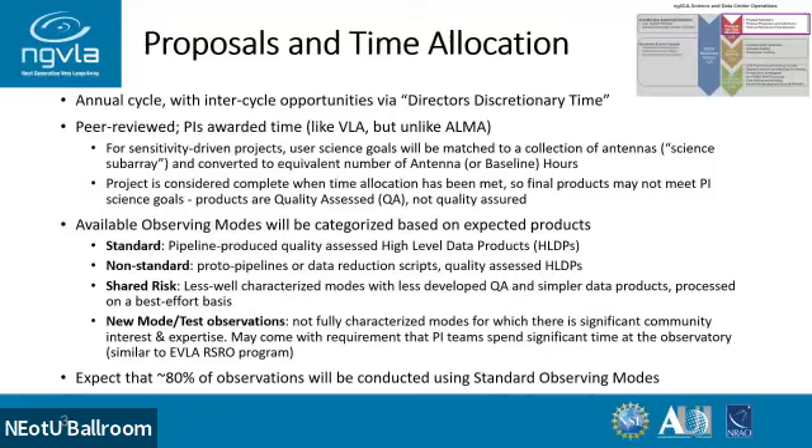The observing modes — and this isn't all of them, there are things like TOOs — this is in terms of what your expectations are when you write your proposal. We're going to say which modes are standard and which are non-standard. Standard modes are ones that can be automatically pipeline-produced, automatically quality-assessed, and produce high-level data products. Non-standard modes are ones where we know the workflow but it's not fully automated in a pipeline — it's pipeline-assisted or proto-pipelines. They will still be fully quality-assessed and high-level data products will be given.